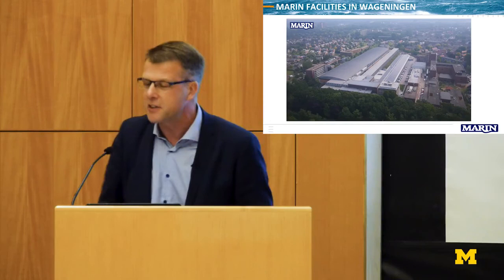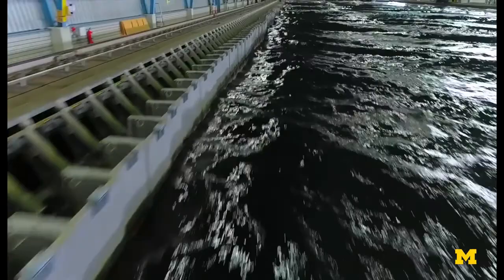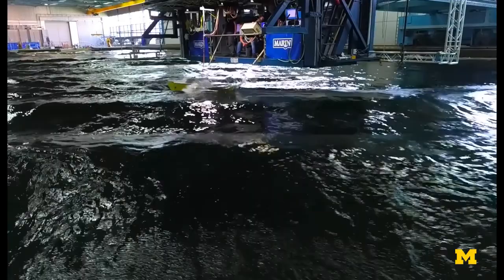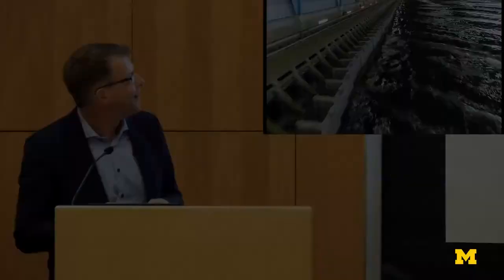It's much more interesting to look inside. One of the largest facilities we have is 120 feet wide and 350 feet long. We can generate at model scale the heaviest conditions that a ship can experience. This is a picture we made with a drone, and this is why I'm working at MARIN — because this is fun, and we are even paid for it. MARIN has a clear mission: making ships safer, cleaner, and smarter.